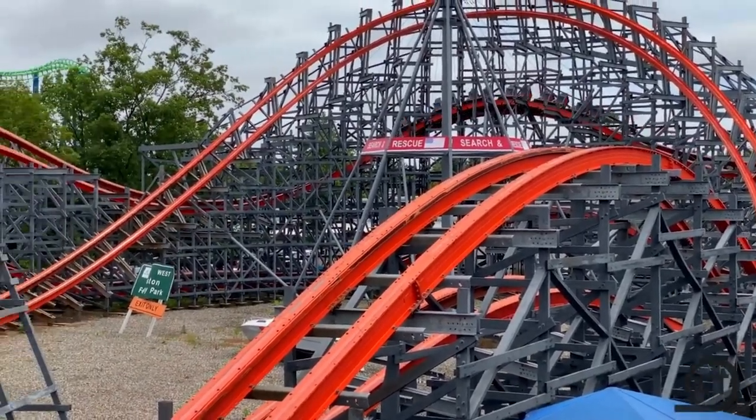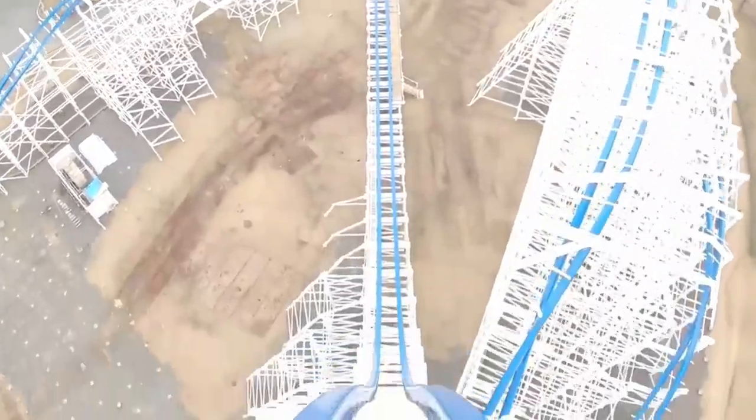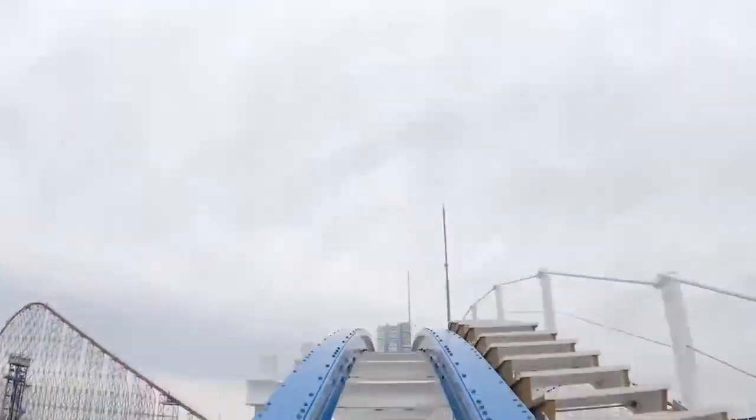Going to Japan for their second best coaster, I think, is Hakuge. This one seems a lot like a smaller-scale RMC, but scaled up. You know RMC — insane ejector airtime with a few zero-G rolls and a stall.